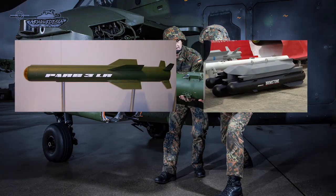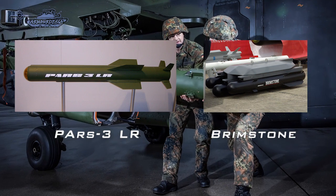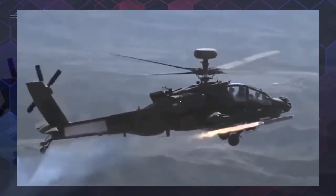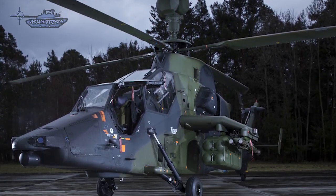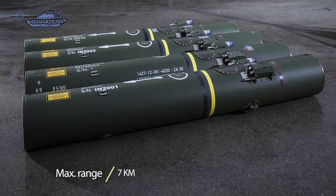There are other missiles as well, like the PARS-3LR used by the German Army and the Brimstone used by the Royal Air Force. PARS-3 is a fire-and-forget missile which can be used against air or ground targets. It is intended for long-range applications and designed to defeat tanks, helicopters, and other individual targets, with a maximum range of 7 km. Similarly, Brimstone is an air-launched ground attack missile developed by MBDA and is a fire-and-forget missile with a range of around 40 km.